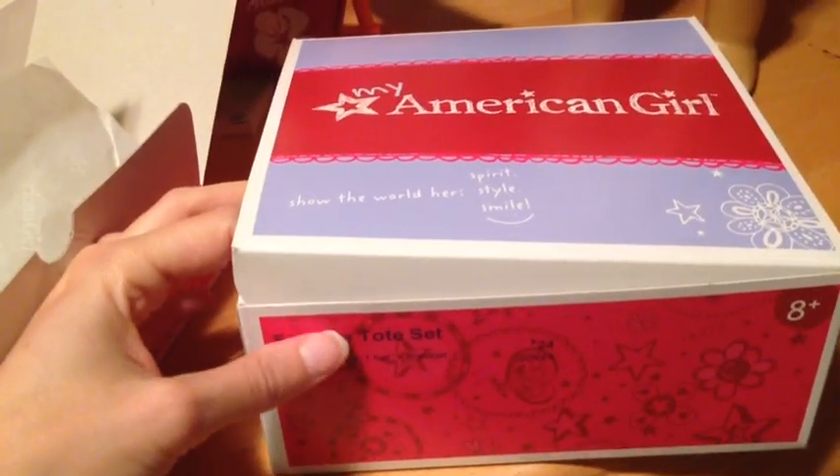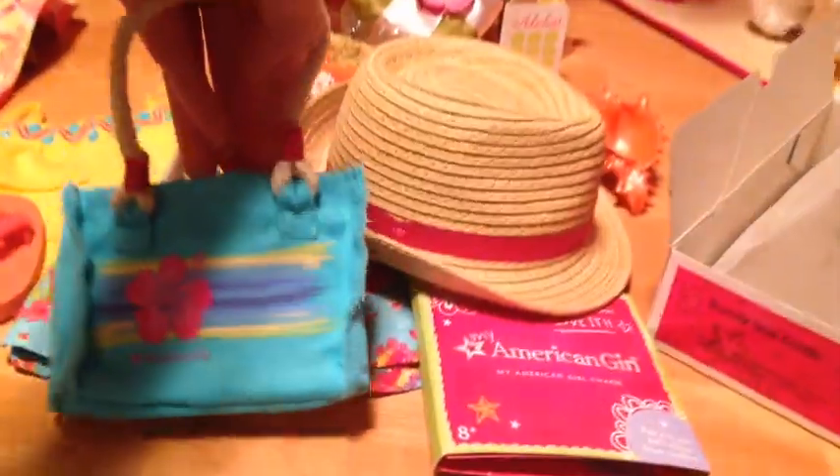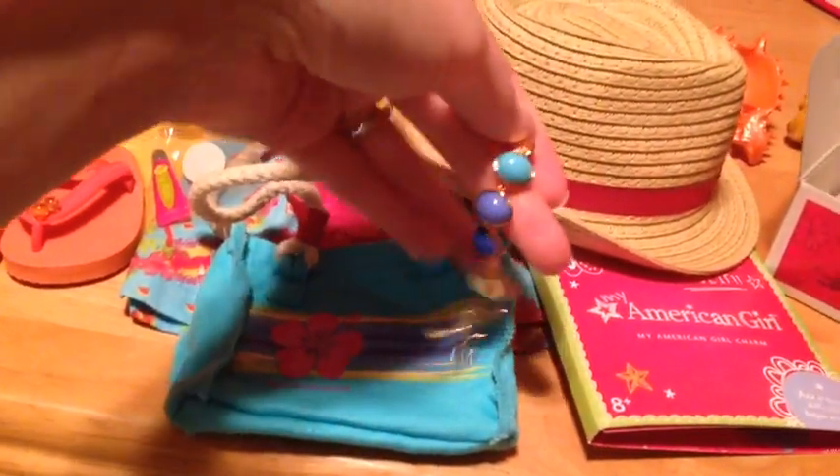So these are the — it's called the Seaside Tote Set and it is $24. What you get with this is the little fedora hat, which is very cute — it's like an actual hat inside. And you get another little tote bag. You get a lip balm. And you get a very pretty bracelet for your dolls.